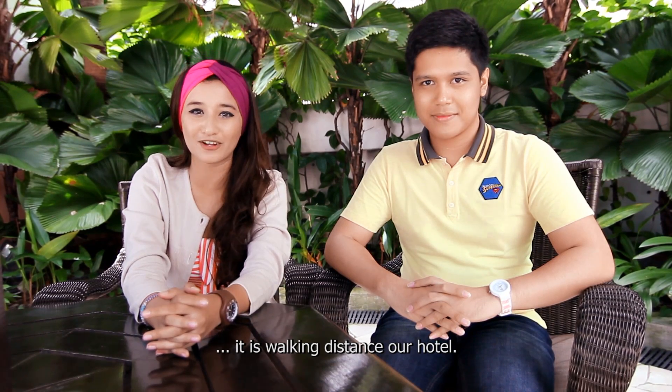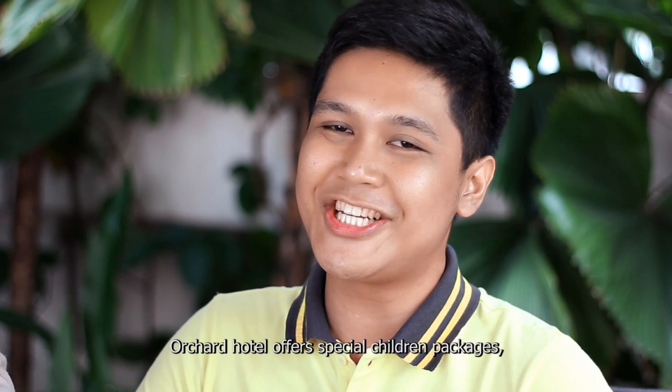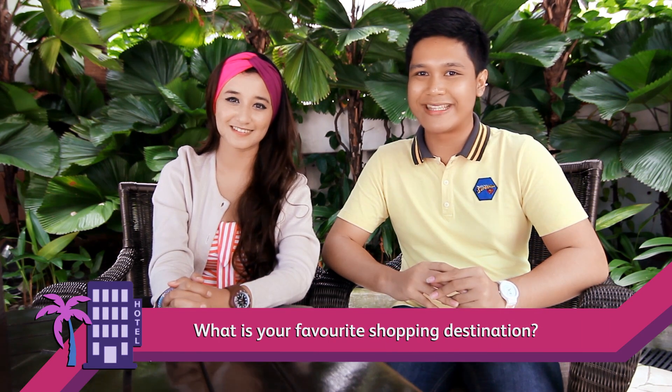The Orchard Hotel is very well located. I love that Orchard Road is so close to our hotel — it is a huge plus point for me. For hotel decoration, it is well done. Orchard Hotel also has special facilities like a children's package, where you get a 15% discount on food and beverages at the hotel. So this concludes our journey in Singapore. What's your favorite shopping destination?